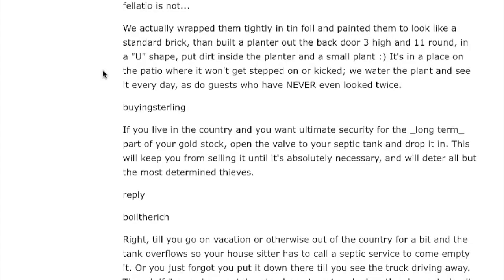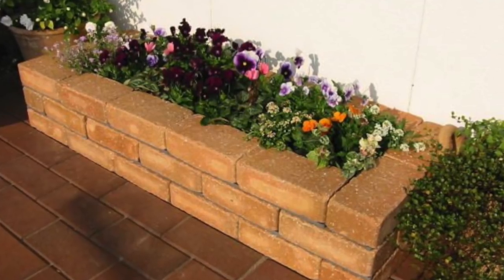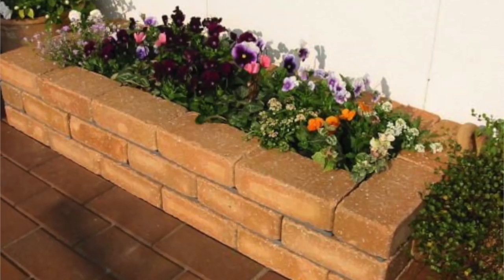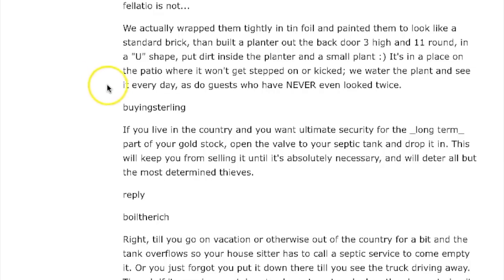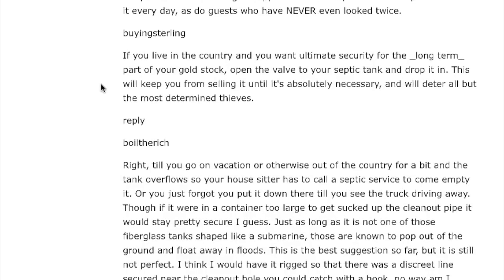Another commenter: they wrapped gold bars tightly in tin foil and painted them to look like standard bricks, then built a planter out the back door — three inches high, eleven inches round, U-shaped — with dirt and a small plant inside. It's on the patio where it doesn't get stepped on; they water it every day and guests have never looked twice. That reminds me of the guy who had a gold bar and used it as a doorstop — everybody walked by it every single day.